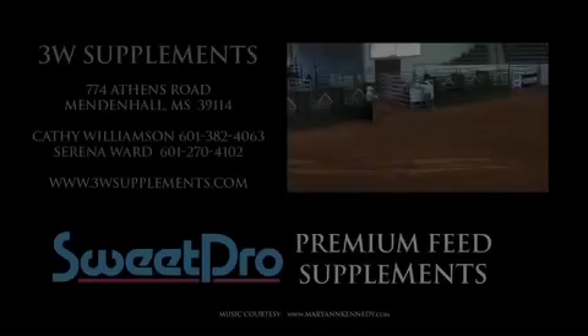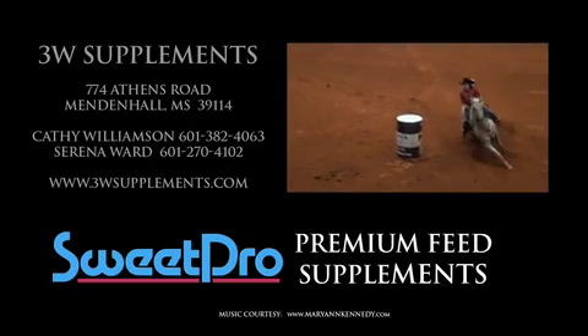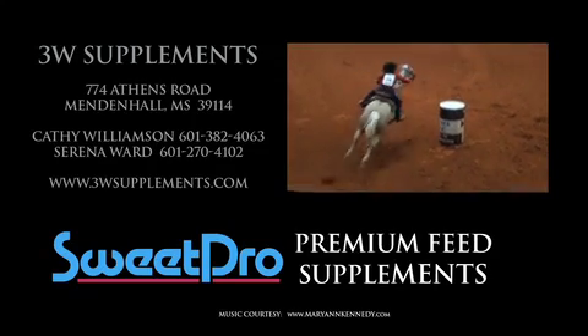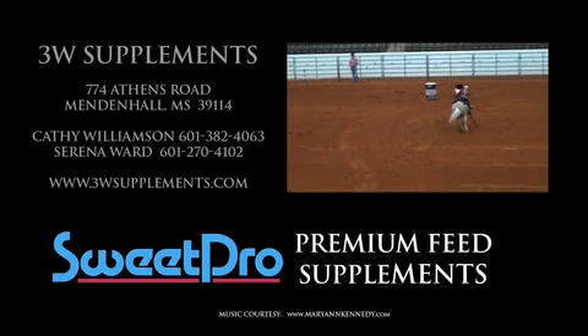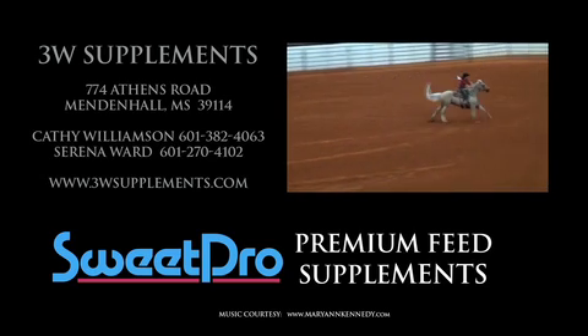We've done nothing but see good things. Equipride enhances everything that you're doing with your horse to utilize it better.